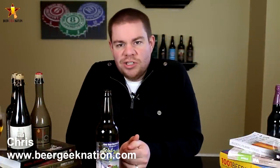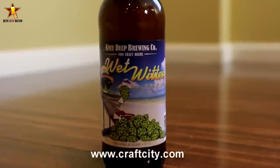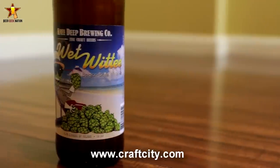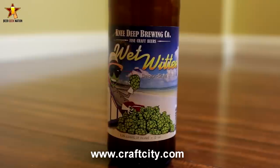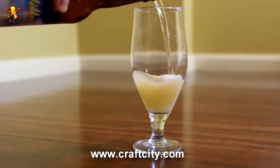Hey guys, what's up? Chris here for BeerGeekNation.com. Today we are looking at a release from Knee Deep Brewing. This is their Wet Wit — I'm assuming it's pronounced Wet Witty. It's a 5.3% Belgian style white ale. Based on the name, it may have been brewed with wet hops, or they may have used some more American hop styles in it. I'm not 100% sure.